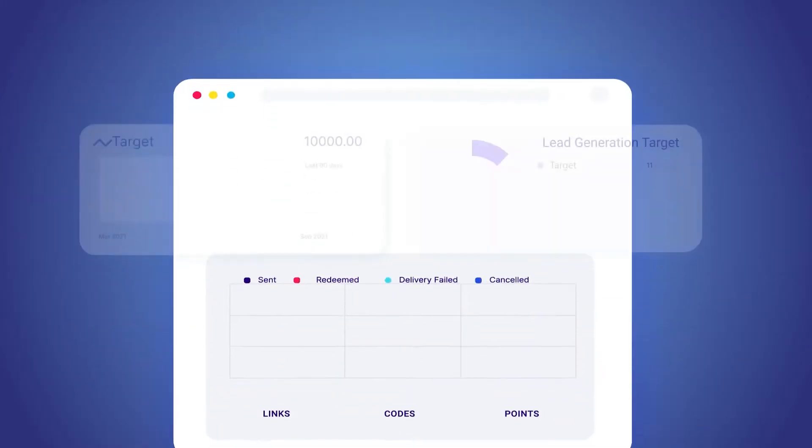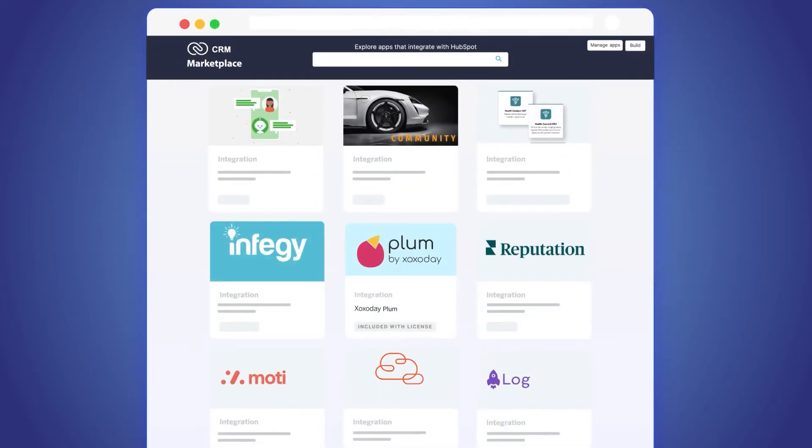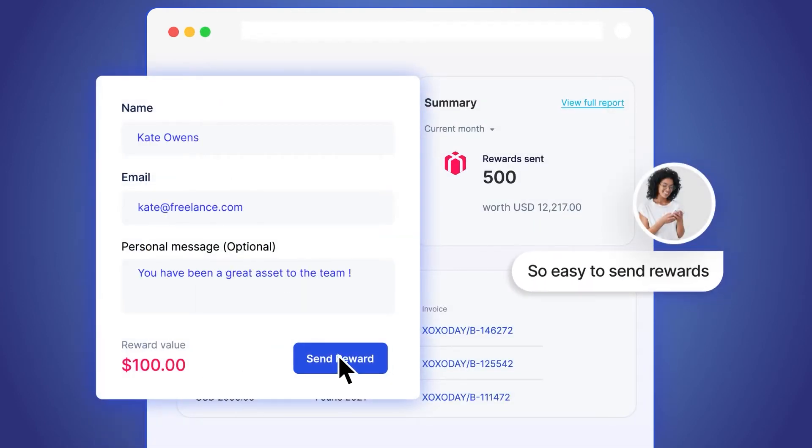You can exceed your sales quota by adding rewards campaigns to your lead prospecting strategy. With a single-click integration, ZozoDay fits nicely into your sales process to increase sales engagement across funnels and makes the entire process of running reward campaigns hassle-free.